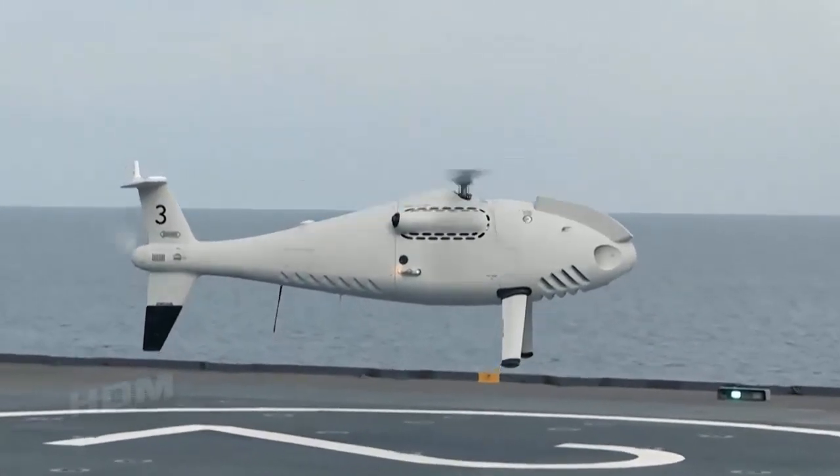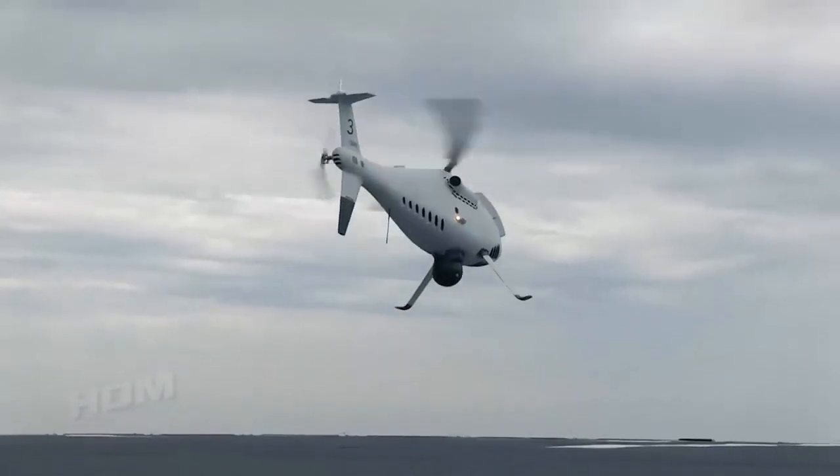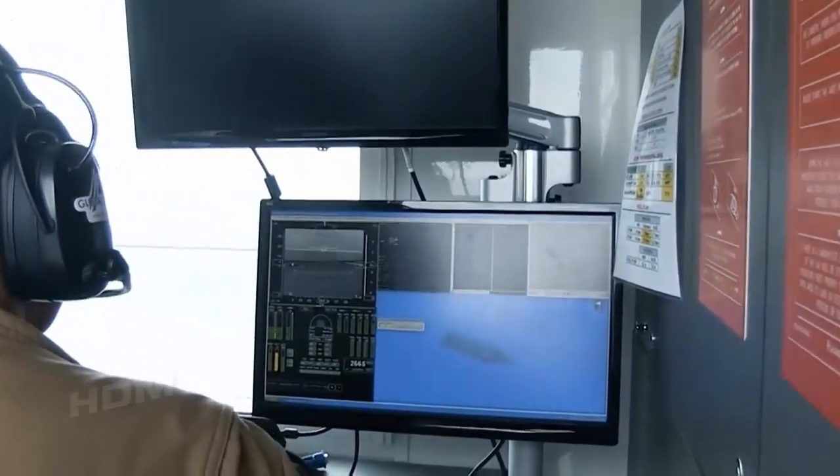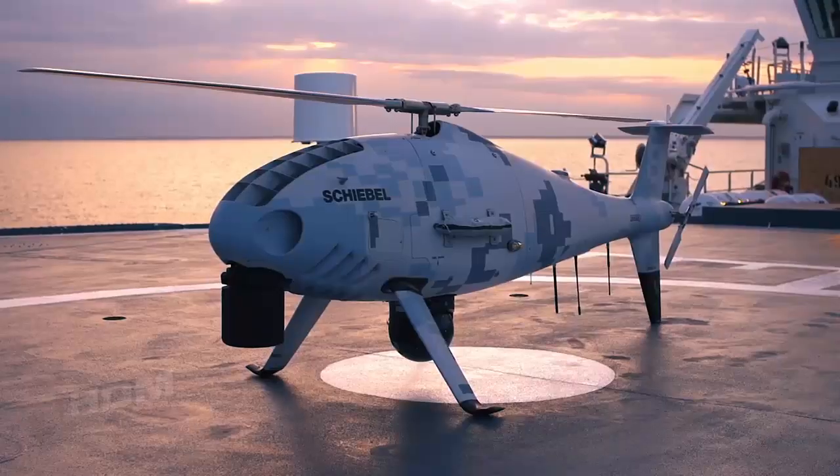Schiebel will provide its operationally proven Camcopter S-100, an uncrewed air system that already has more than 100,000 operating hours, including demanding deck-launched operations in challenging winds and sea states.